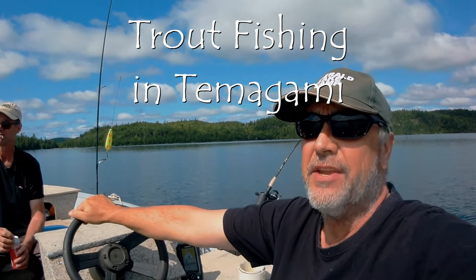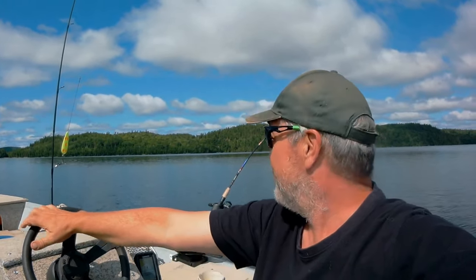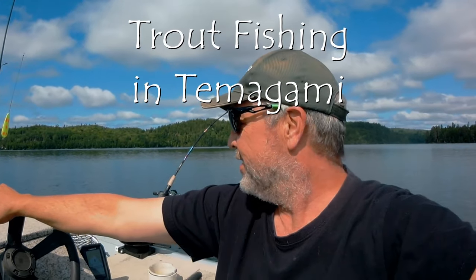We were sitting around last night and decided, no, I don't think we're going to fish today, but Mike texted me at 6 this morning. He said, sure, it's a lovely day for fishing, and you know what? I couldn't agree more. So here we are. Yeah, we're doing our favourite thing. We're out trout fishing.